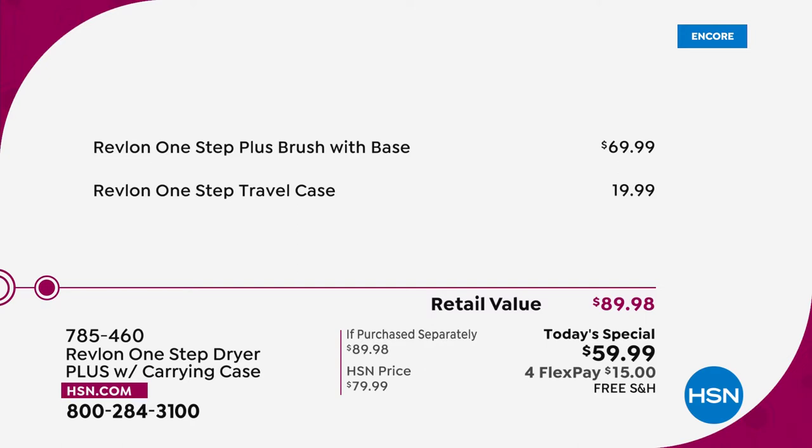If you go anywhere else and look for the One Step Plus — the newest latest technology — it's $69.99. For $10 less, you get the hair tool, and we are giving you the travel case: that customized hard shell zip-around case. There are so many amazing things you're going to learn and love about this tool.